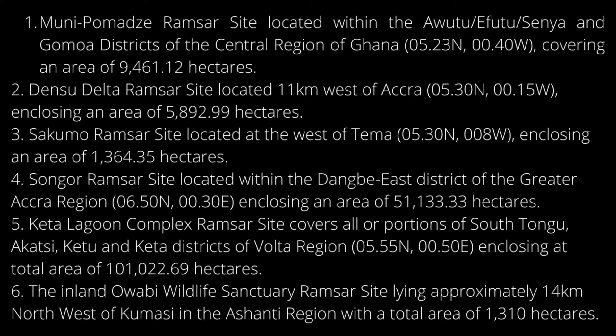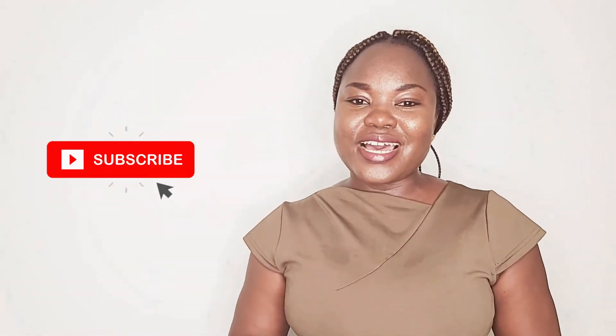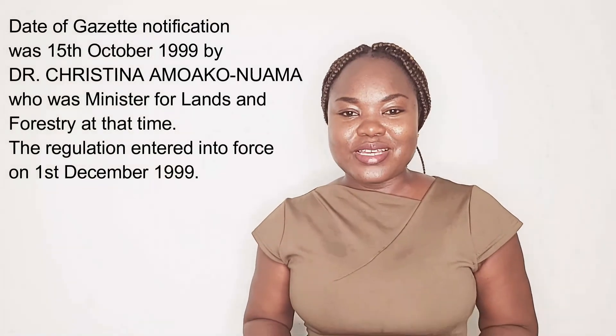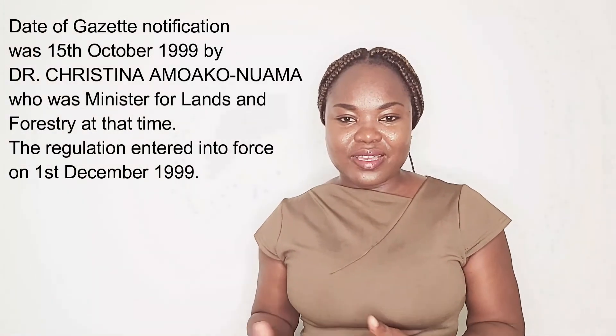And Owabi Wildlife Sanctuary. The first five are coastal Ramsar sites, while the sixth one is an inland Ramsar site. The regulations for the Ramsar sites were gazetted on 15th October 1999 by Dr. Christina Amoaku-Nuama, who was the Minister for Lands and Forestry at that time.